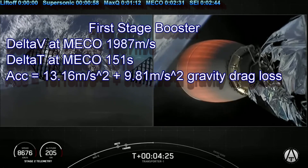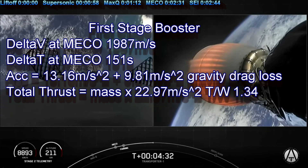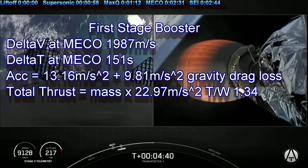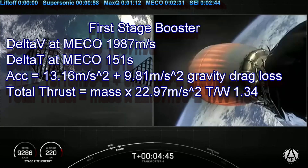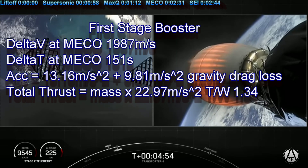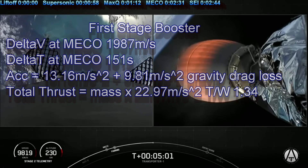We know that acceleration equals the change in velocity over the change in time. The change in velocity is 0 to 7,154 kilometers per hour, but we need meters per second. We multiply by 1,000 and divide by 3,600 — or just divide by 3.6 — and we get 1,987 meters per second. We divide the change in velocity, 1,987 meters per second, by the change in time, 151 seconds, and we get a true acceleration of 13.16 meters per second squared. If we assume that the booster was fighting gravity drag the entire way, we would have to add 9.81 meters per second squared to the needed thrust calculation to have this performance.